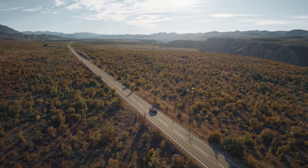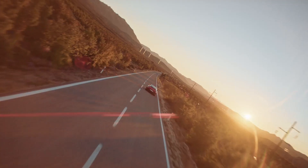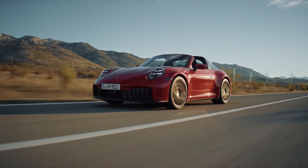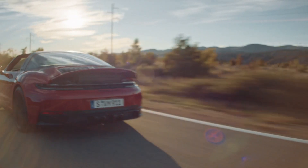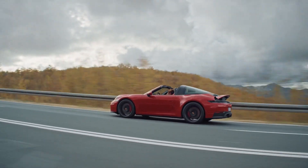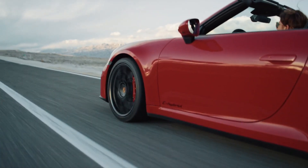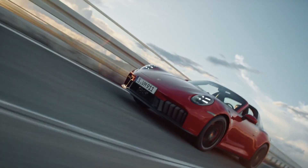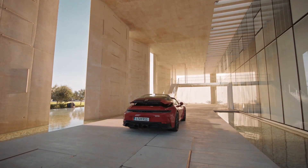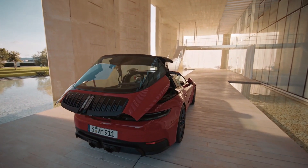The 2025 Porsche 911 facelift series is highlighted by the 532hp GTS with a hybrid 6-cylinder and electric turbo. Both the GTS and the base 388hp Carrera are PDK only, with no manual 911s until the Carrera S launches in MY26. The facelift also debuts a fully digital instrument panel and starter button in the 911, and all coupes now have two seats as standard.